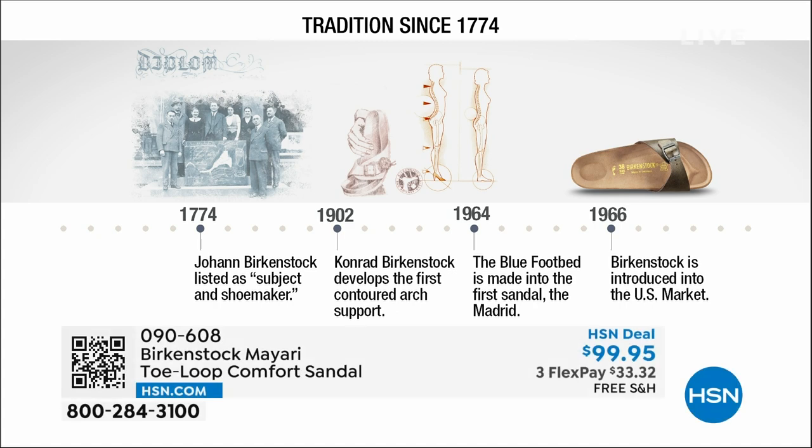Birkenstock has been around since 1774. There are not many shoe brands or brands at all that can say that. Next year we're going to celebrate 250 years of being a brand. The consistency and heritage of this brand has been around for 250 years.